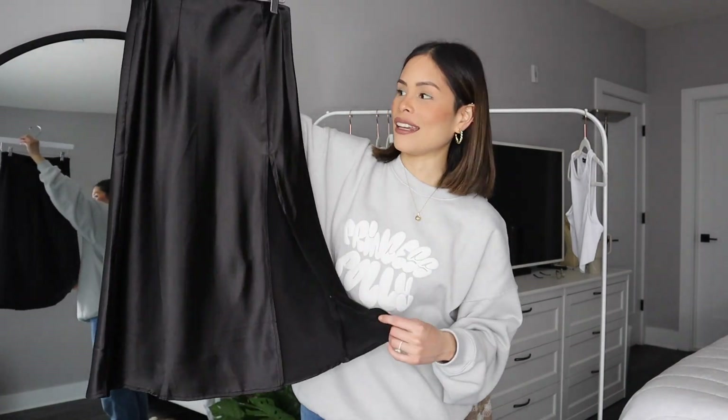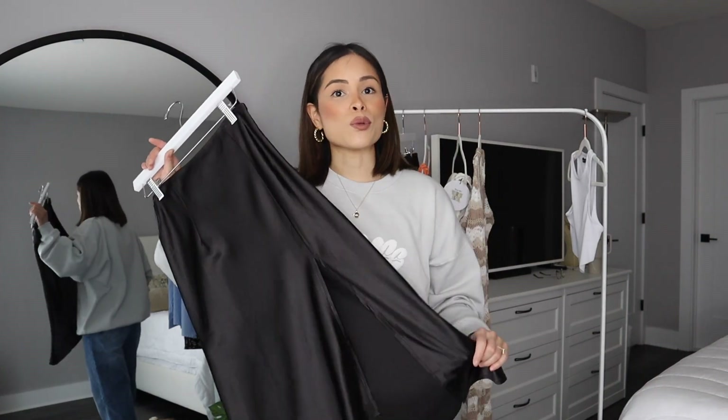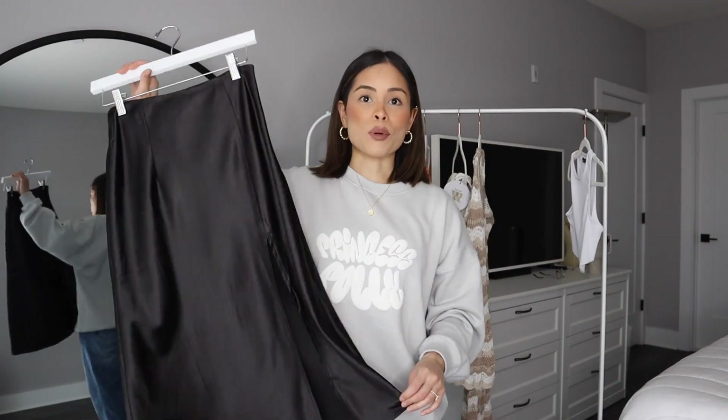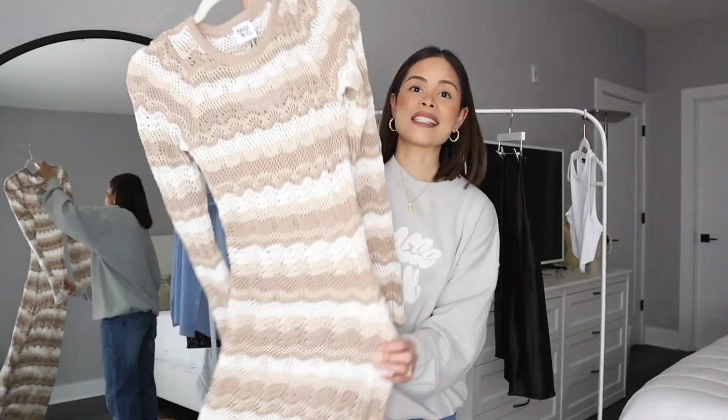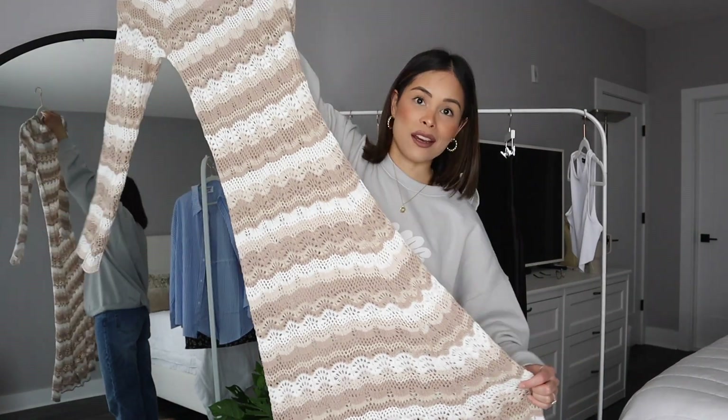I've been wanting a midi black silk skirt for the longest time — this is perfect for those spring days. It has a slit on the side. Wear it with sneakers, knee-high boots, flip flops, a nice cute blouse, or a simple t-shirt. It's just so comfortable and breathable. I love anything silk.